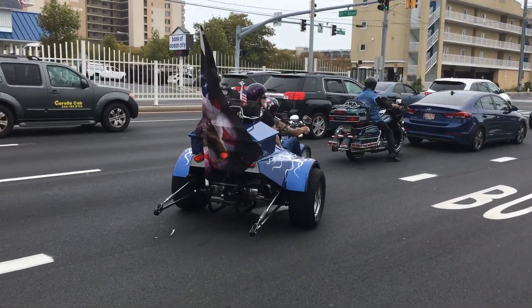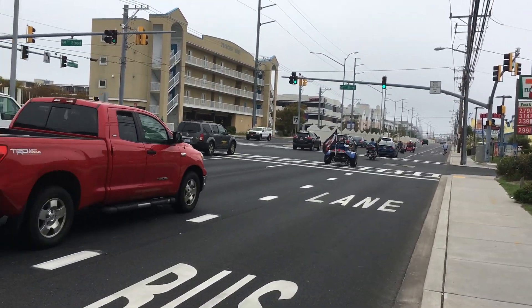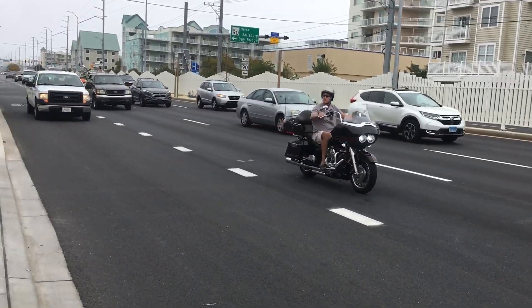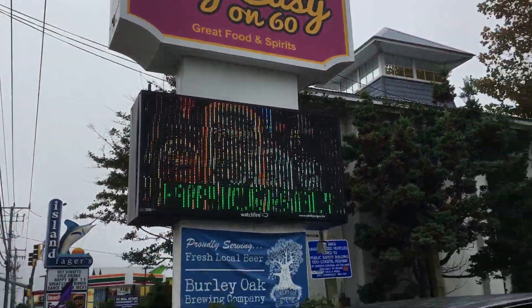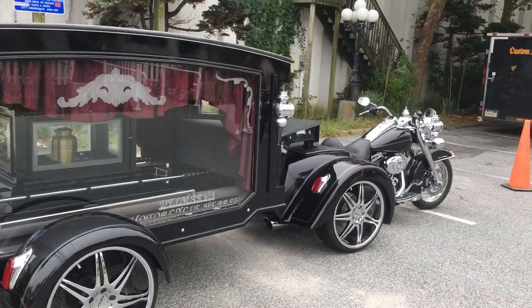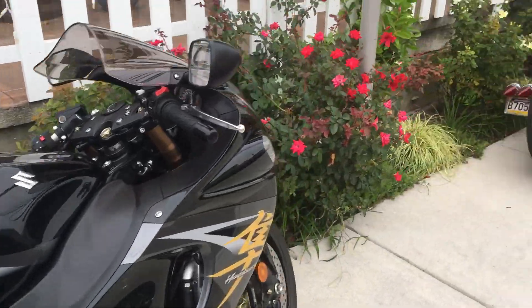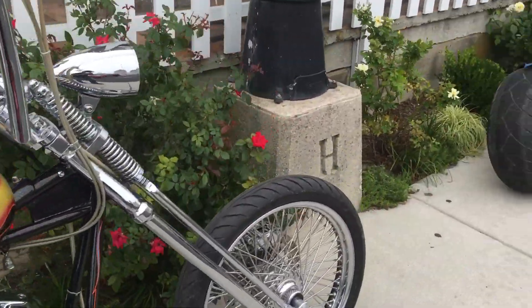At Ocean City Bike Week here at the Big Easy, all kinds of unique motorcycles and trikes. Look at this one — a hearse. We've got some really cool motorcycles featured out here as well. You will see the CycleDrag.com Hayabusa and some amazing custom pro street bikes — pro street choppers, they call them.